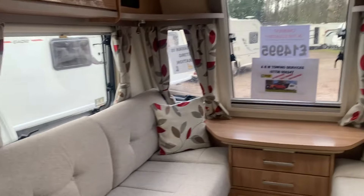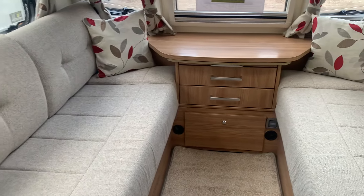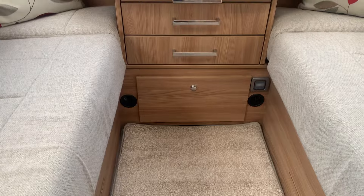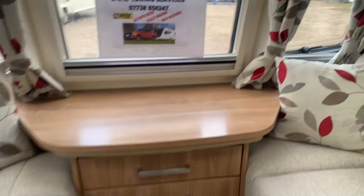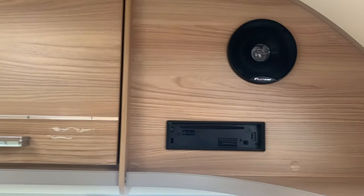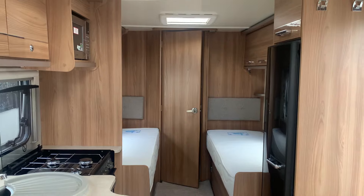We've also got a privacy curtain to the rear of the van if you want to go for an afternoon nap or if there are other people inside. Highlighting the drawers to the front as well, you'll see lots of storage space. There's also a built-in stereo system with removable fronts that enables you to play CDs, and that's the blown air heating system.